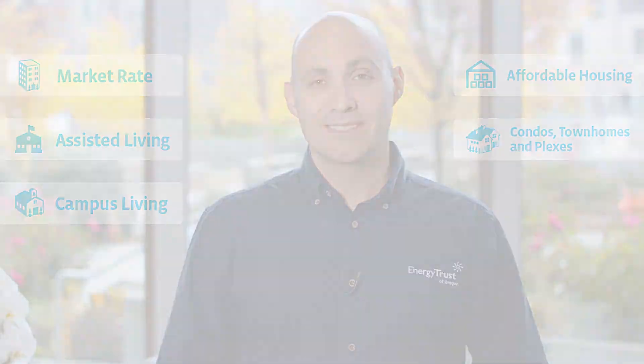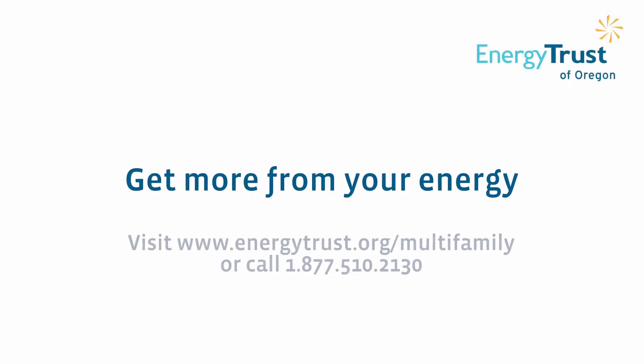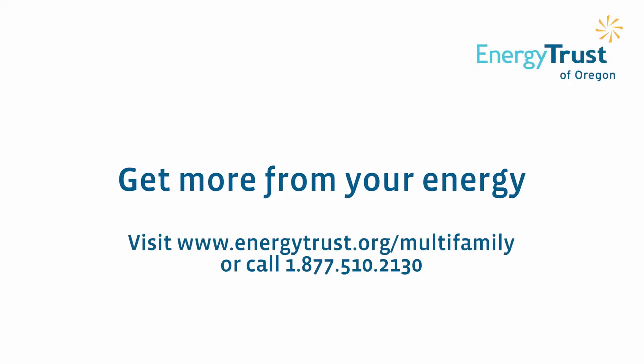Walkthrough surveys are available for market rate apartments, assisted living, campus living, affordable housing, and condo, townhome, and plex properties. If you'd like to schedule a free walkthrough survey, contact Energy Trust of Oregon today and we'll help you take the first step on your energy efficiency journey.